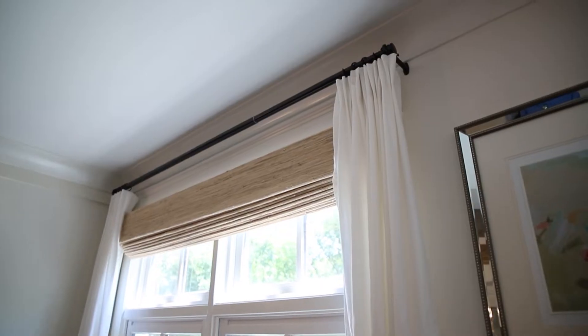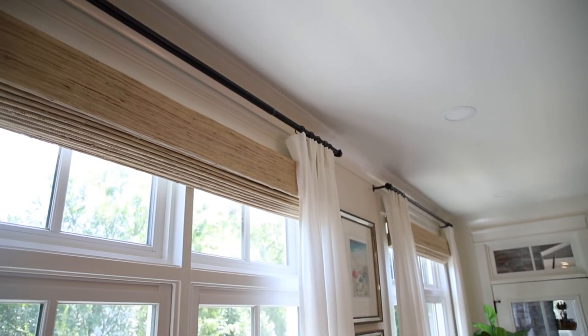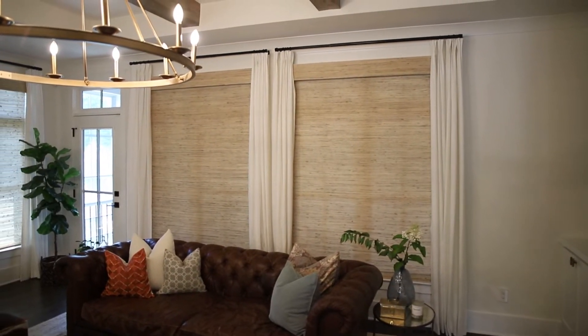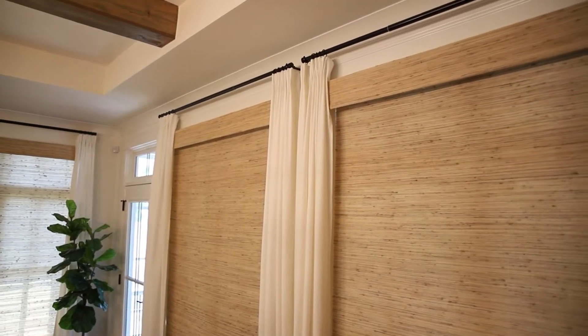I love how she paired these woven woods with beautiful drapes on each side — it gives a softer look and really completes the entire window treatment. It softens the look and feel of the room. Anytime you add drapery, even a panel like we see behind us, it makes the room feel larger because your eyes are lifted to the top. Layering drapery on top of the woven woods is a nice touch.